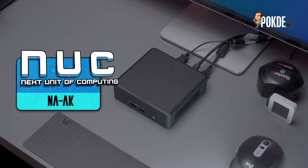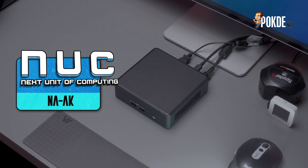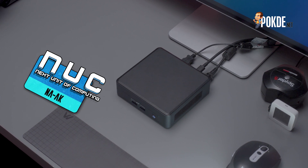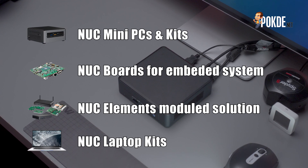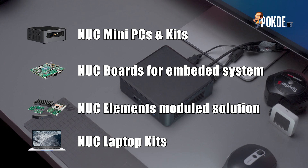Intel's NUC, or what we will call NUC from here onwards, is short for Next Unit of Computing — Intel's small form factor PC solutions capable of matching much larger and bulkier systems. From its first iteration until today, Intel has developed various options to tackle various workloads, from office productivity all the way to gaming-grade performance.